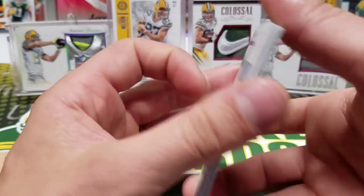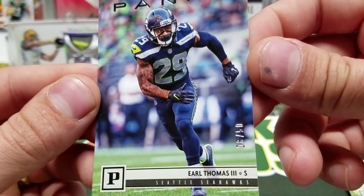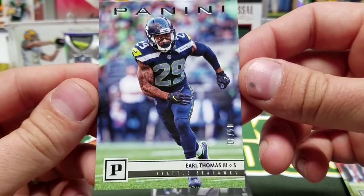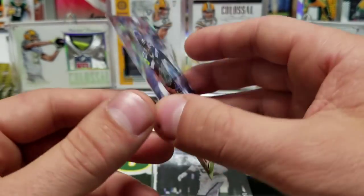We have a numbered Earl Thomas — this is numbered out of 50, number 8 of 50. It's got that silver Panini logo on the top there.